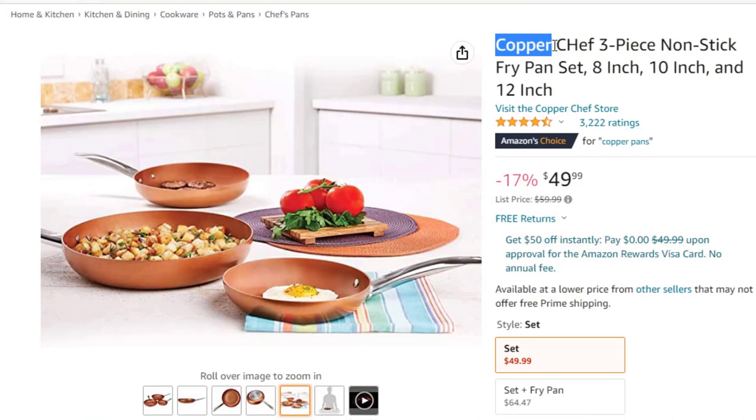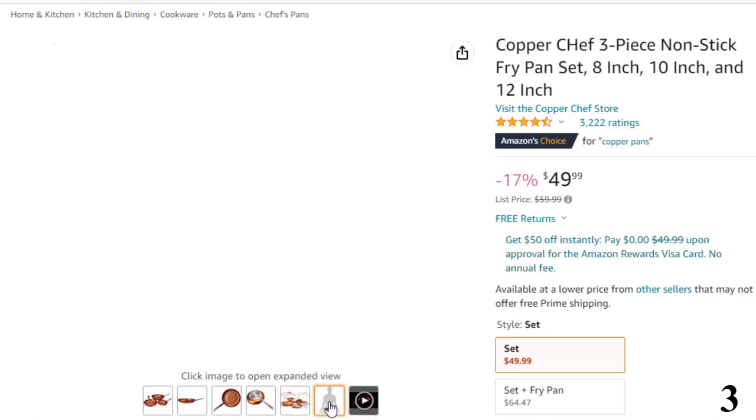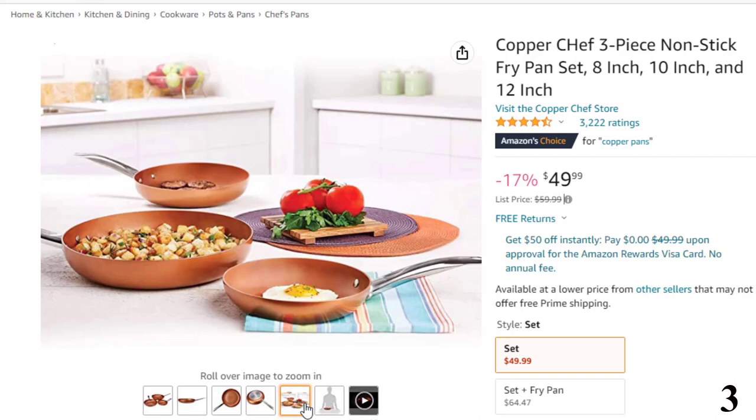Number 3: Copper Chef 3-Piece Nonstick. This nonstick pan is here with 17% price off. Now you can get it at around $50. This 3-piece nonstick cookware set includes 8-inch, 10-inch, and 12-inch skillets. Charamitech nonstick coating allows effortless food release using little to no oil and quick, easy cleanup without sticky residue left behind. PTFE and PFOA-free. Stainless steel induction plate heats rapidly from edge to edge for faster, even cooking without hotspots.